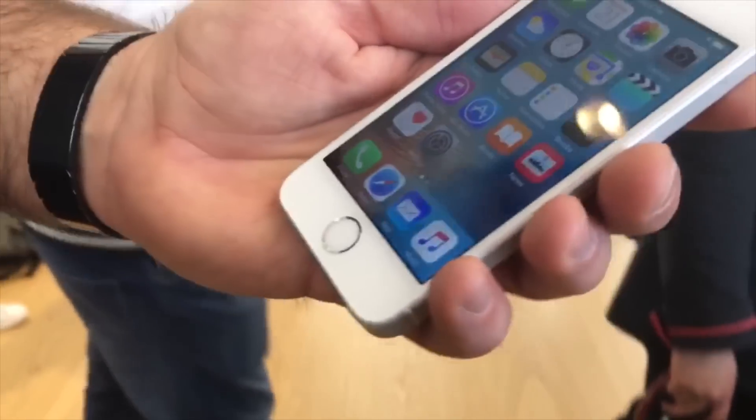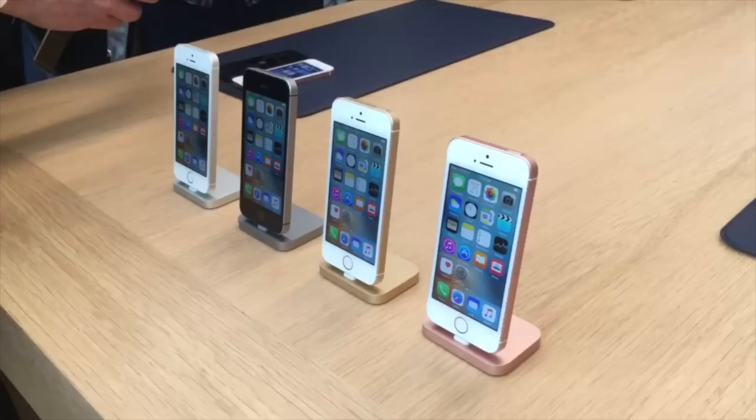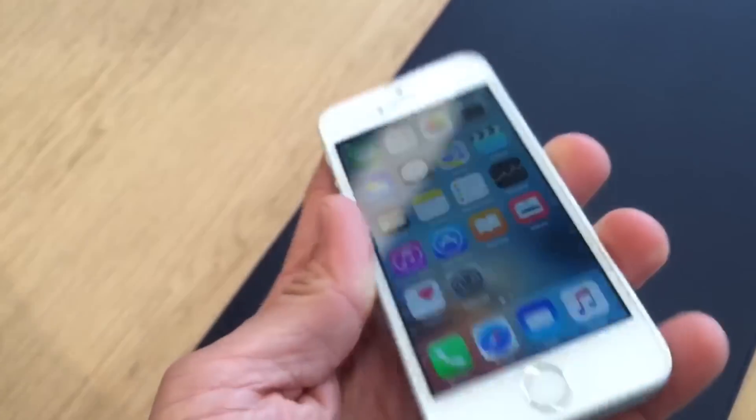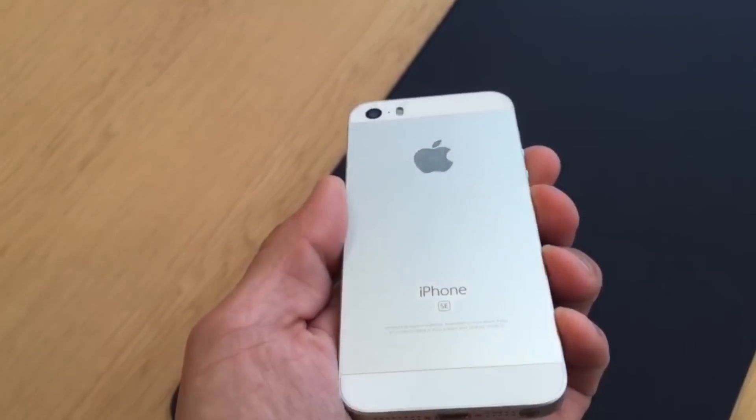Outside, it looks mostly like an iPhone 5S, though Apple did add a rose gold color option to the lineup. On the inside, Apple has added support for Apple Pay, meaning users will be able to add their credit cards and use contactless payments at supporting kiosks.